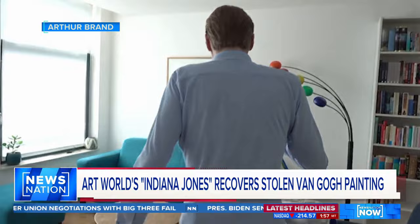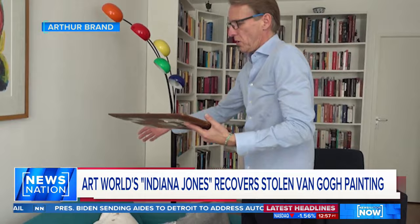Vincent van Gogh's Spring Garden, painted in 1884, was stolen three and a half years ago on Van Gogh's birthday. It's one of the early works by Van Gogh — and it's back.